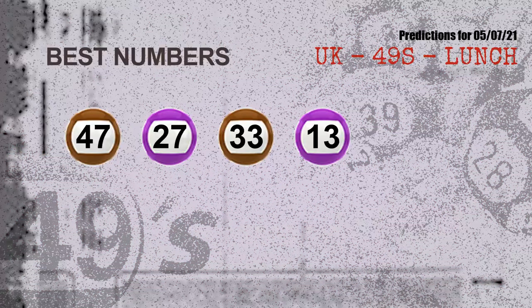Now the most exciting part of this video is coming — we find out some numbers for you with the best chance to win next draw. They all match the following ones and colors. The best four numbers to win next draw are 47, 27, 33, and 13.